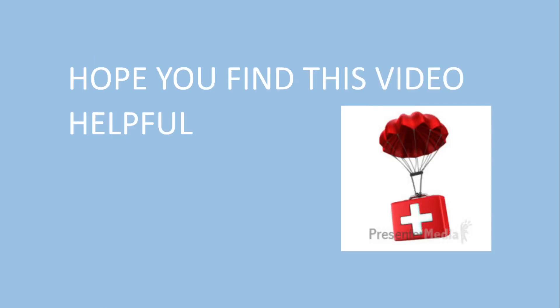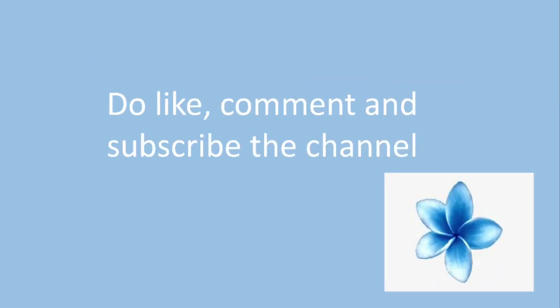Hope you find this video helpful. Do like, comment, and subscribe to the channel. Thank you.